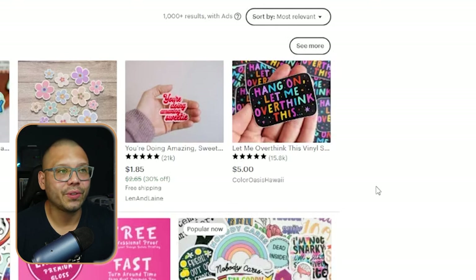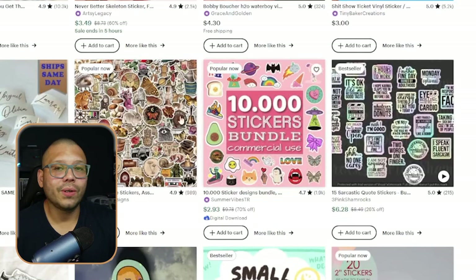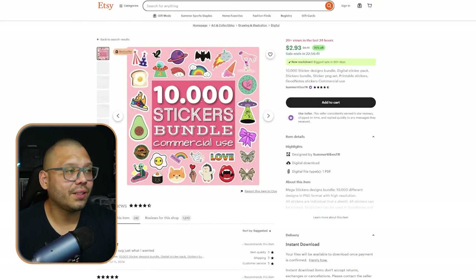Look at this one — 'Hang on, let me overthink this.' You can either dropship these, use Etsy as your supplier, or create your own variations using software or online services like Canva or Kittle, which I'll show you in a little bit. Once you start scrolling through everything, you'll start to see what's currently trending. These little sticker bundles are trending — except these aren't the actual stickers, these are the designs for stickers, and it's only $2.93. This is an awesome way to get started.